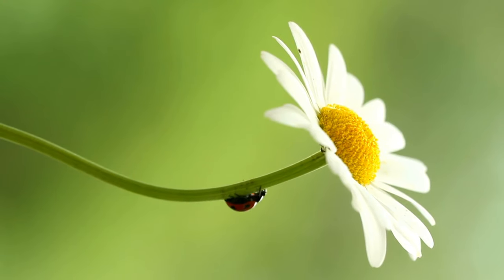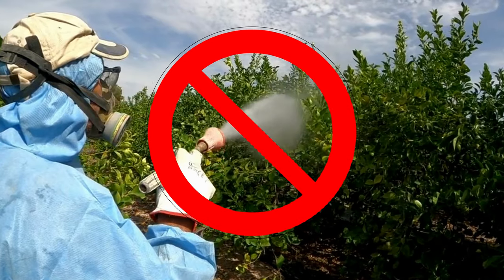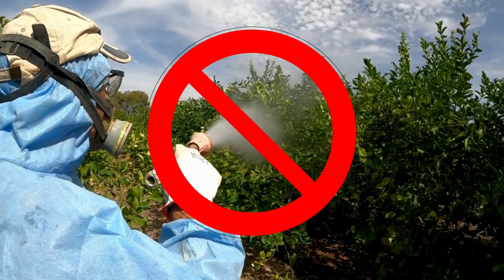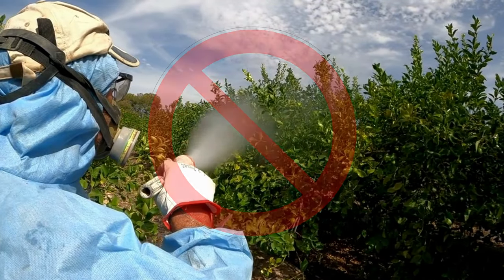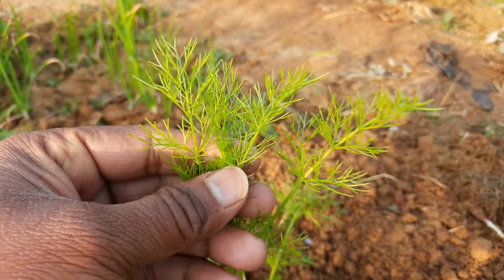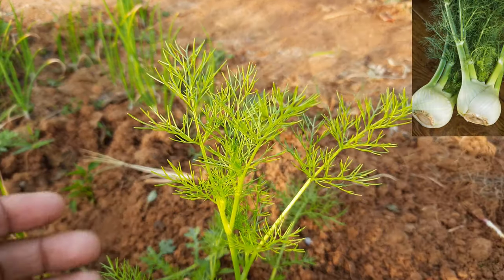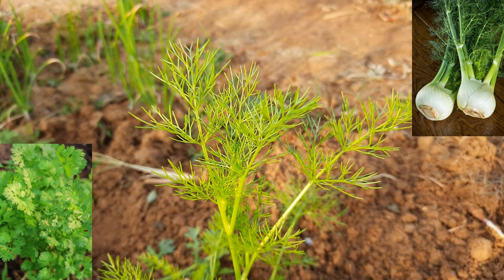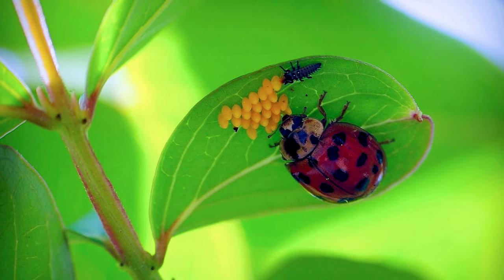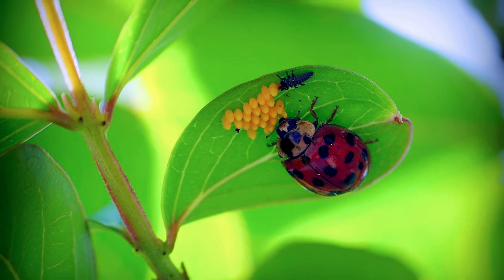If you want to attract ladybugs to your garden, there are several things you can do. First, avoid using pesticides or other chemicals that may harm ladybugs or their food sources. Second, plant a variety of plants that produce a lot of pollen and nectar, such as dill, fennel, cilantro, and parsley. Ladybugs are attracted to these plants and will often lay their eggs near them.